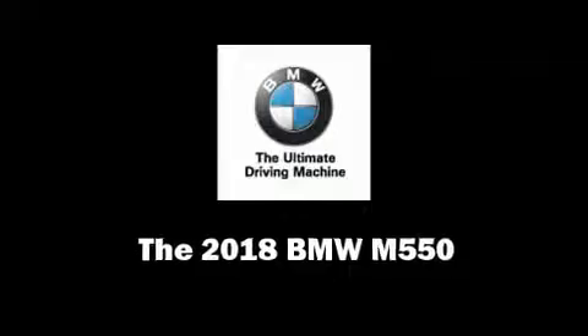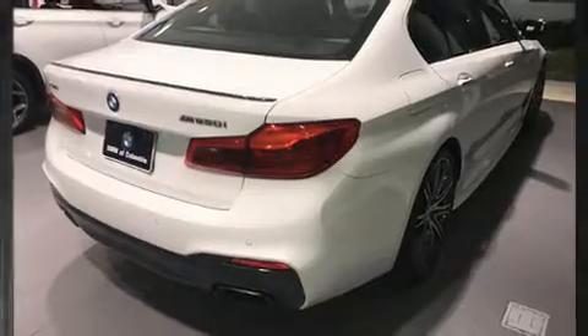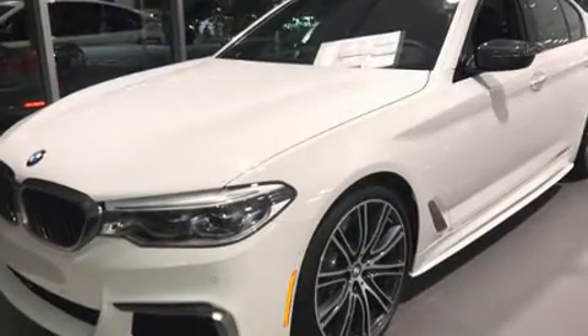This four-door five-passenger sedan is ready to drive off the showroom floor. It features all-wheel drive versatility and an automatic transmission, as well as a powerful eight-cylinder engine. The engine breathes better thanks to a turbocharger, improving both performance and economy.